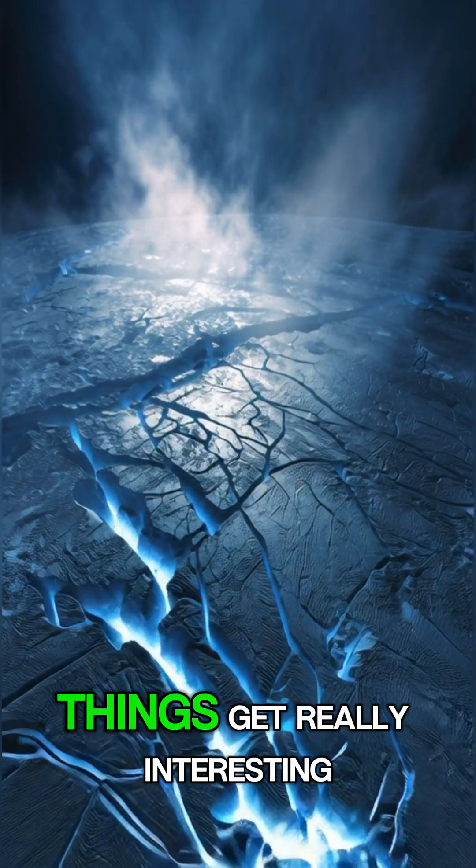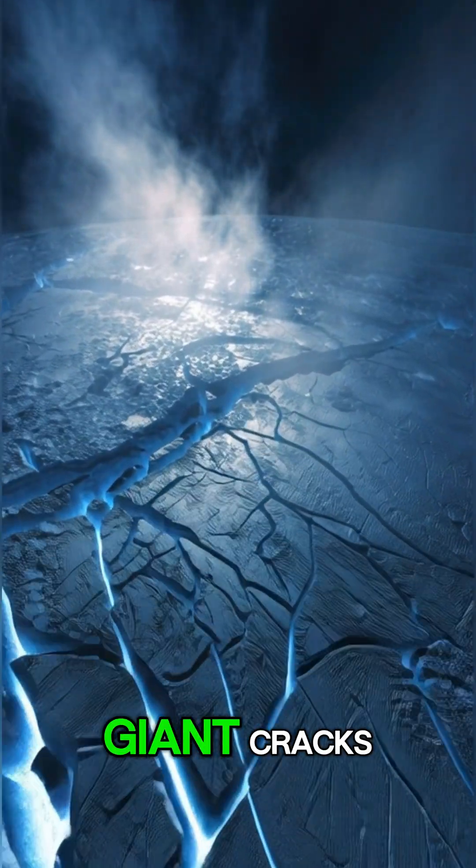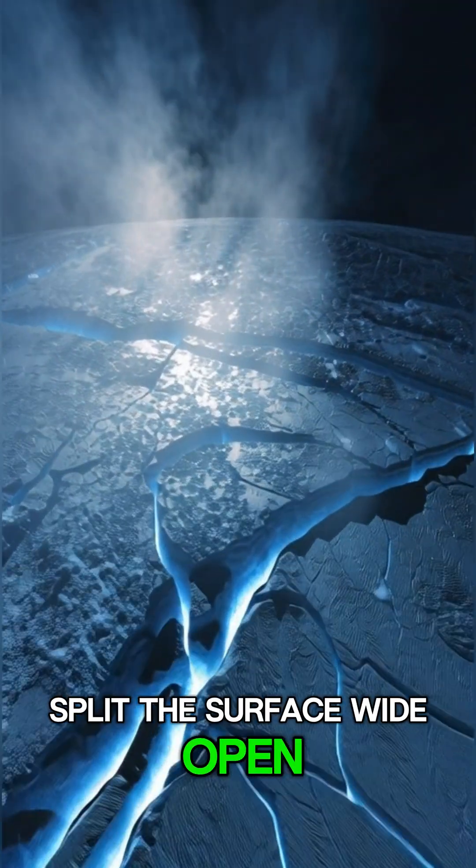But down at its south pole, things get really interesting. Giant cracks, nicknamed tiger stripes, split the surface wide open.